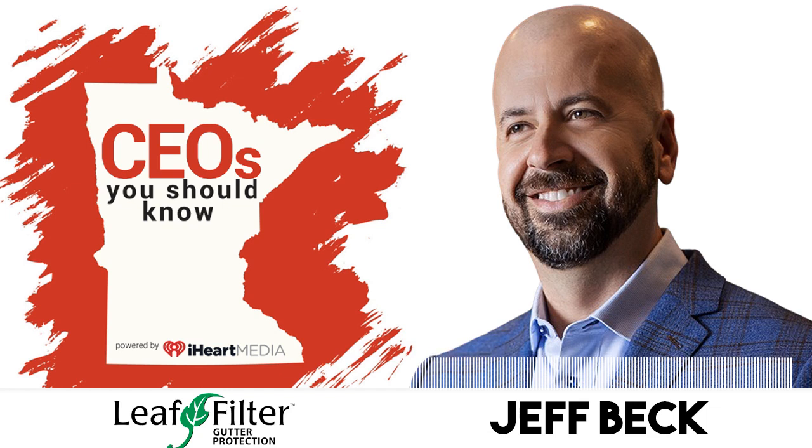Find out more online at www.tryleaffilter.com. After that, our call center will get in touch with you and set up an appointment that works best for you, and then we'll have our sales team out to talk to you. Jeff Beck is the CEO and president of LeafFilter. LeafFilter — keep gutters clean for good.